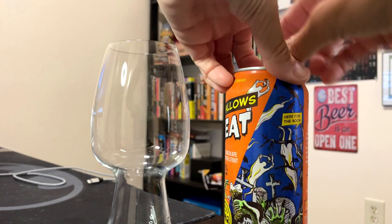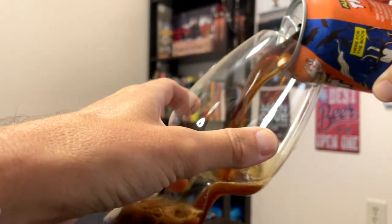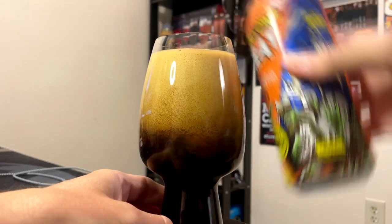I'm going to pour it into the Spiegelau Stout glass. Coming out of the can it's kind of a dark brown. Once we're in the glass it looks black, but it's actually just really dark brown. I'd probably call it a light brown foamy head, but the foam did die down.